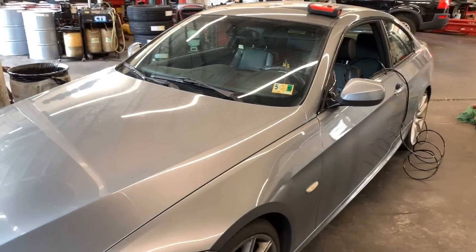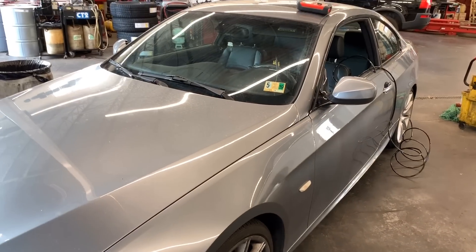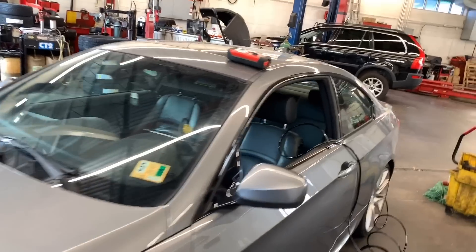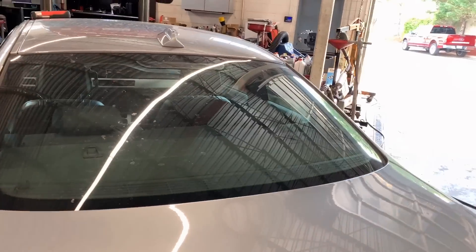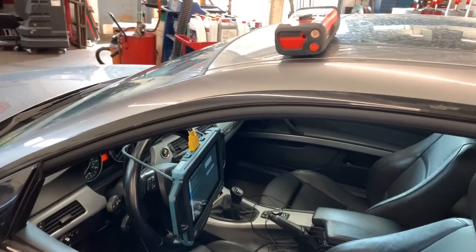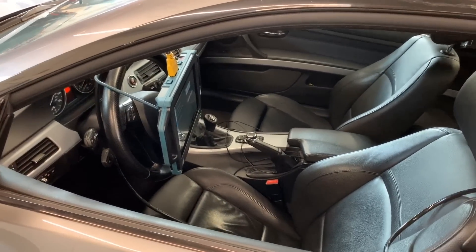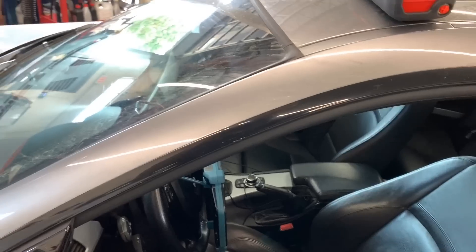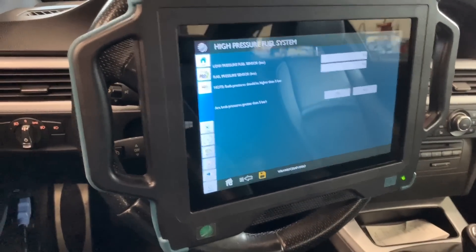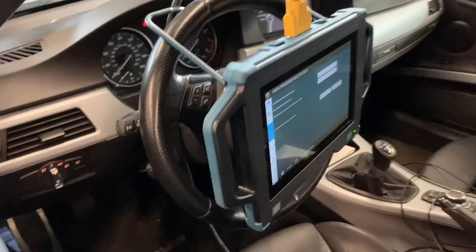Hey guys, welcome back to my channel. I have an interesting diagnosis case here. This is a 2010 BMW 335i, and the customer complained about a check engine light — or service engine light on. I already did a code reading to find out what the codes are, and I have the DrivePro connected right now. The ignition is on.